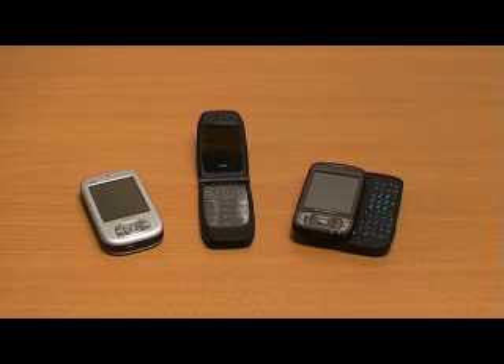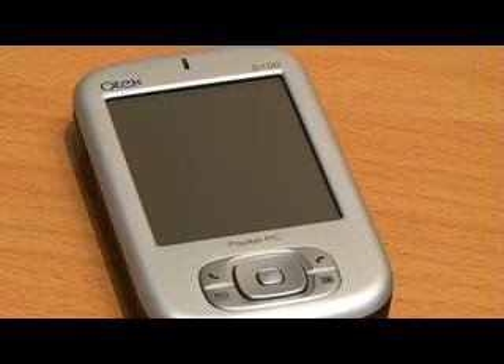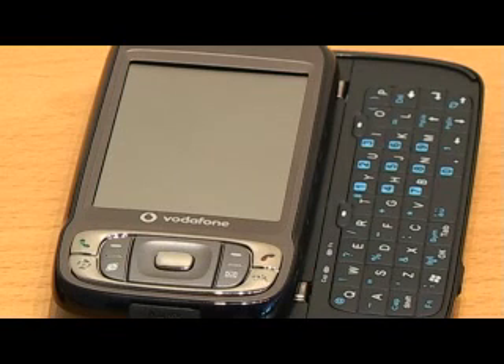Having used the latest AES advanced algorithm, we can assure you of total confidentiality and ensure that your phone calls, whether on the GSM network or to a landline, remain secure as you intended.